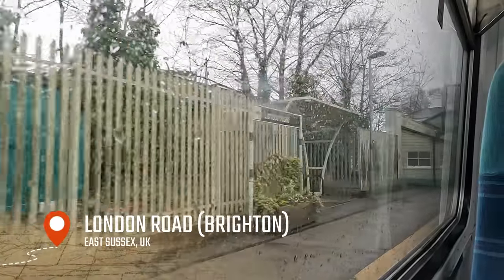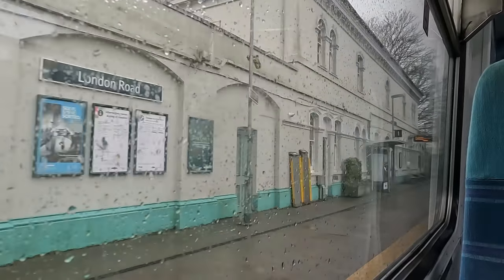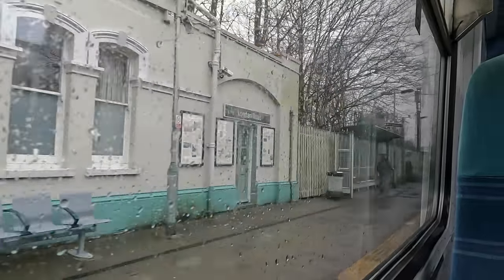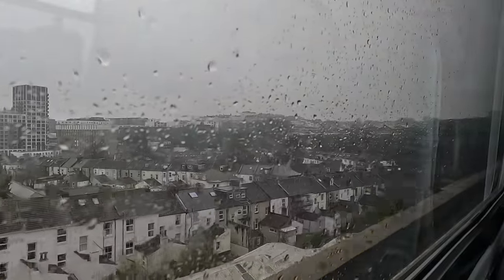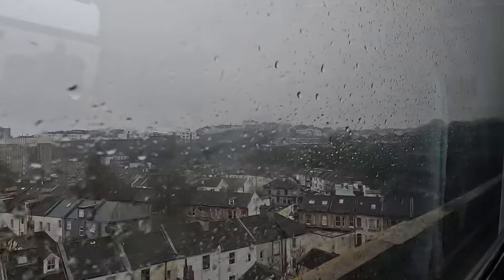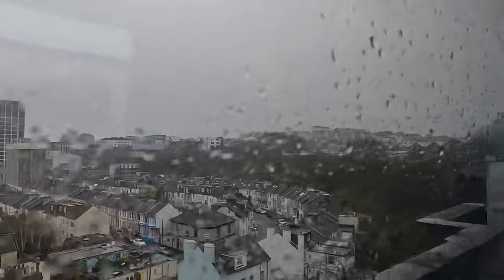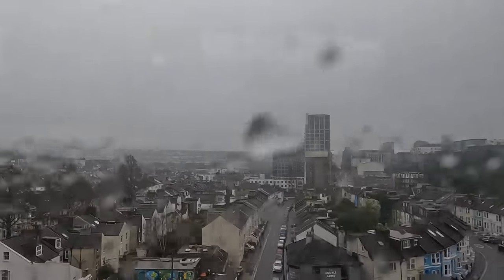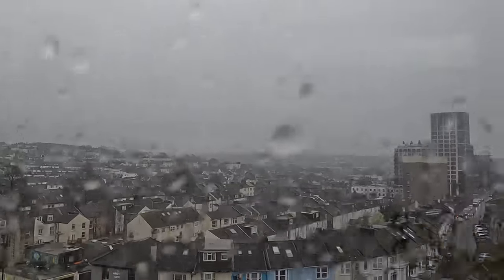Our last stop before journey's end is London Road, located in the inner suburbs of Brighton. Despite its name, London Road itself is located 400 yards southwest from the station, and bears the name Preston Road at the nearest point. Shortly afterwards we complete the last leg of our journey over the London Road viaduct, an 1840s-built Grade II-listed brick viaduct carrying the East Coastway route into Brighton. It contains 27 arches and was made out of a whopping 10 million bricks, and it offers spectacular views as we arrive into the city's main station.